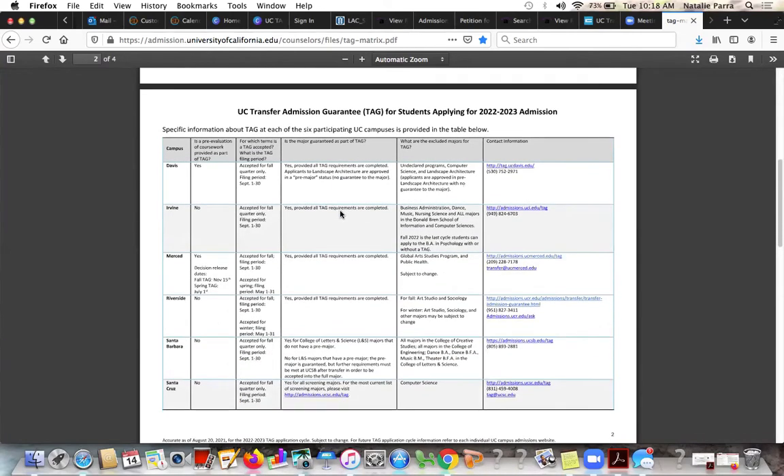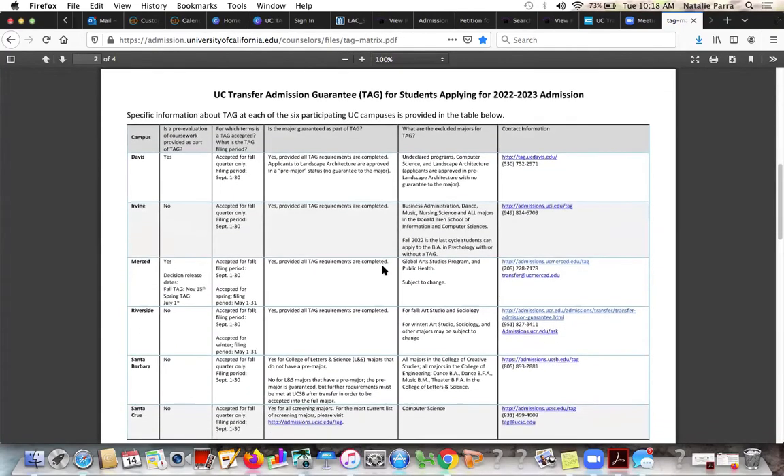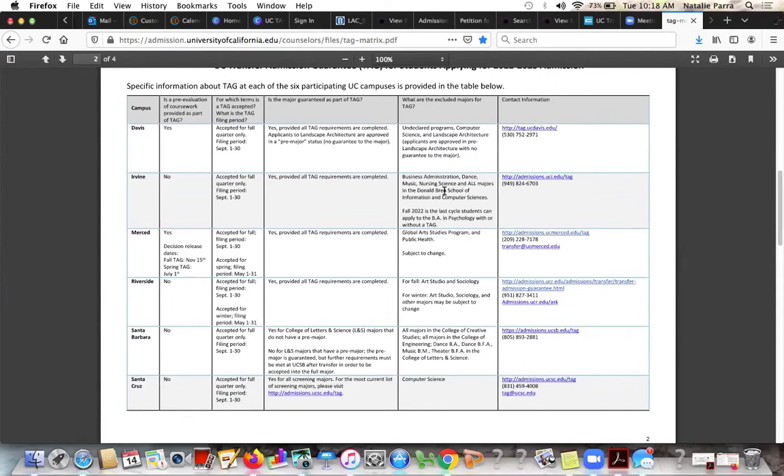This TAG matrix is quite detailed, which I really love about it. It gives us all the information that we could think of and want to look at. They also give us phone numbers and contact info here, and the TAG website. So if you need more help, just see me and we can go over these together. You're also welcome to browse them on your own just to take a look. For example, let's say I have a student with a 3.6 GPA that wants to do computer science — let's try to find the best TAG campus for that.